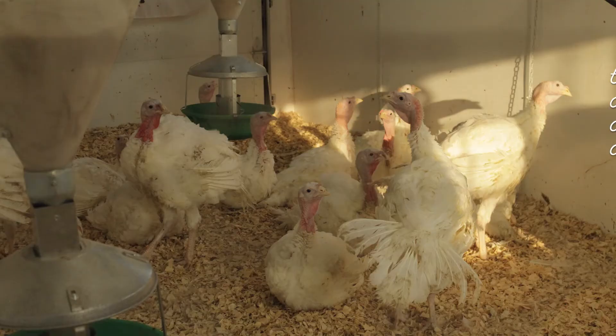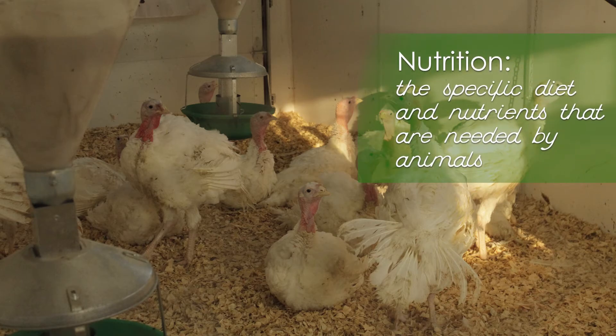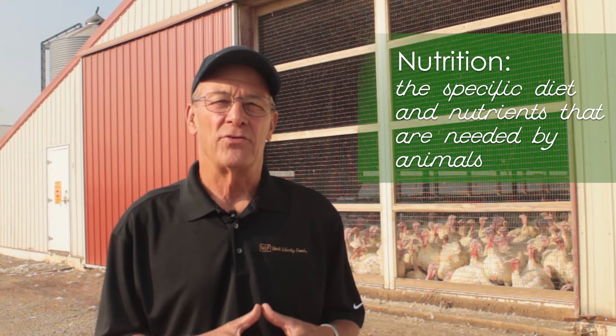The other side of turkey production involves nutrition, to make sure you're getting the maximum benefit of the genetics that are in that bird, expressed to provide a wholesome, healthy product for the American consumer.